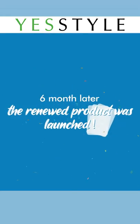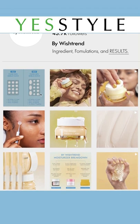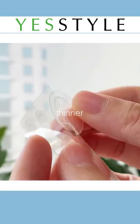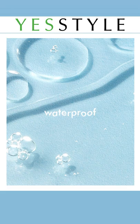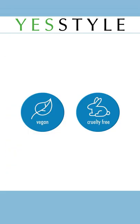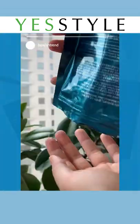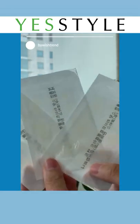Six months later, after much effort, we released a new Clear Skin Shield Patch with new features like additional patch sizes but made thinner, improved adhesion, and waterproof capabilities. It's also vegan and cruelty-free. Isn't it exciting? The new Clear Skin Shield Patch was made possible all thanks to you.